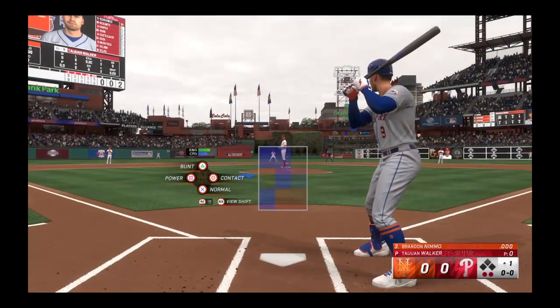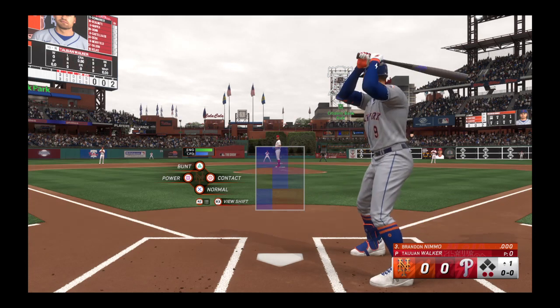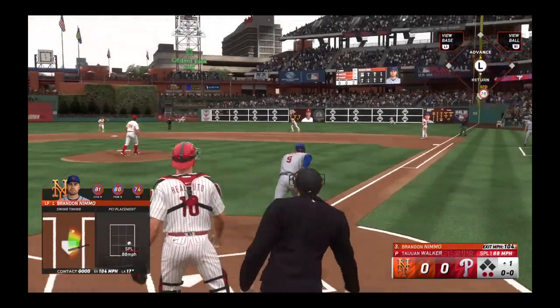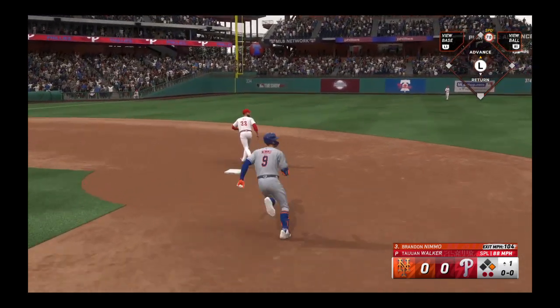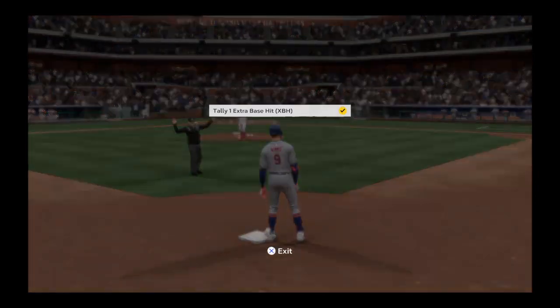Two down, and now here is Brandon Nimmo. That one is absolutely belted and it's off the top of the wall — he starts his afternoon right with a double.